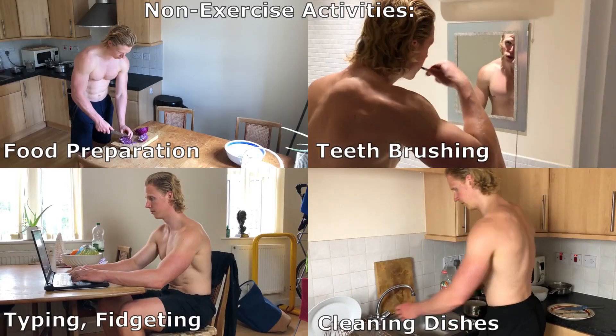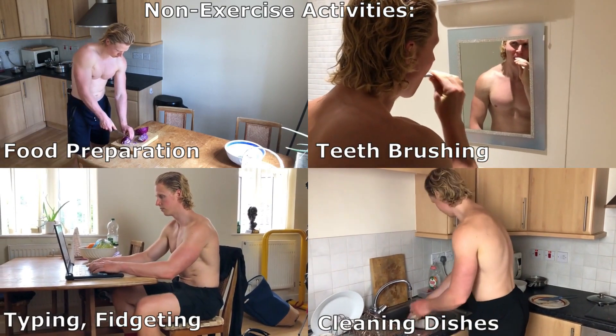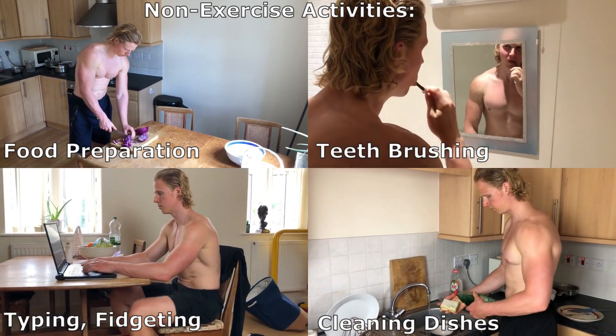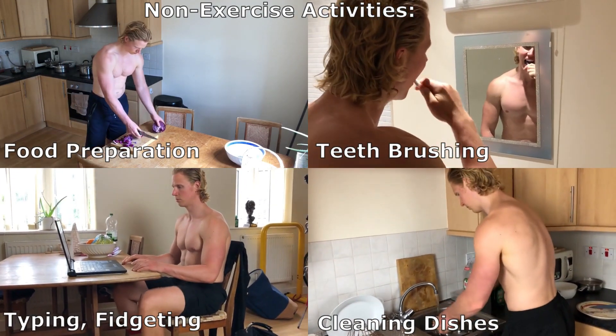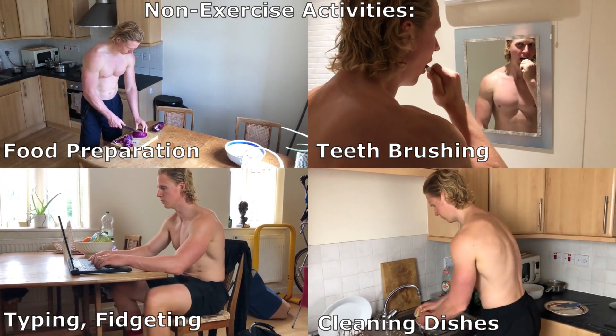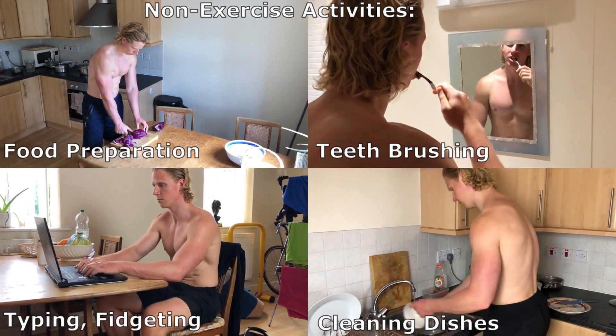The last component that contributes to energy output is non-exercise activity thermogenesis, or NEAT. NEAT basically includes daily activities such as washing dishes, moving around at home or in the office, fidgeting, typing on your computer, cooking, brushing teeth, and so on. These activities are not considered formal, planned exercise, but they still burn calories.